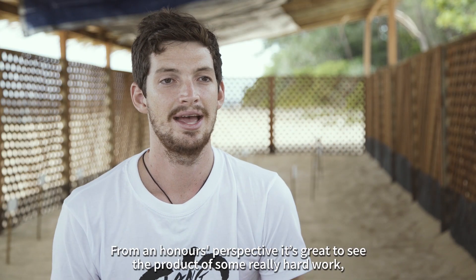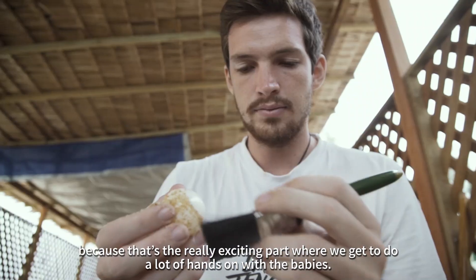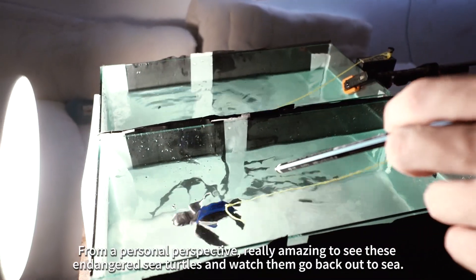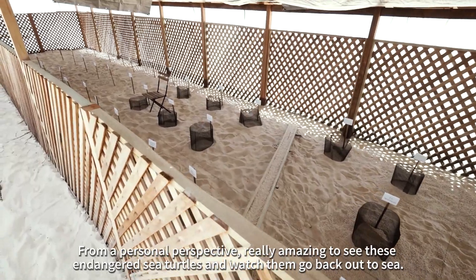From an honest perspective, it's great to see the product of some really hard work. That's the really exciting part — where we get to do a lot of hands-on work with the babies. From a personal perspective, it's really amazing to see these endangered sea turtles and watch them go back out to sea.